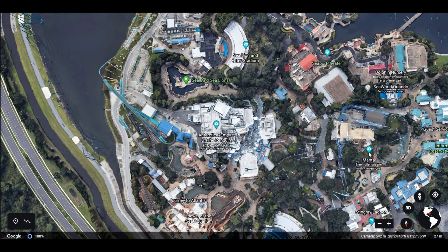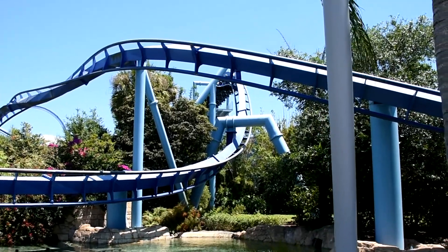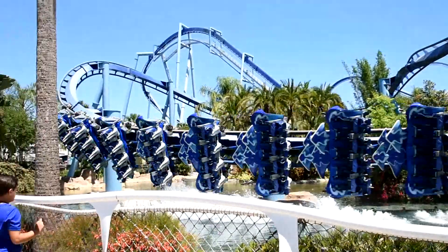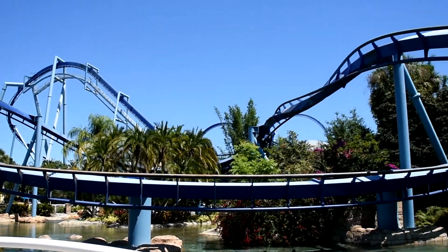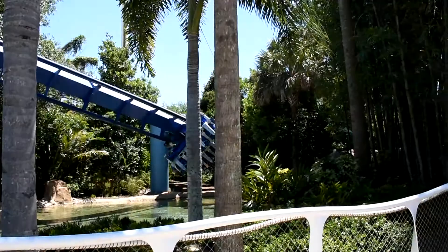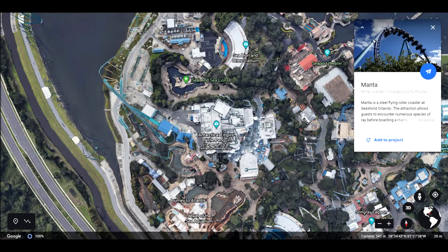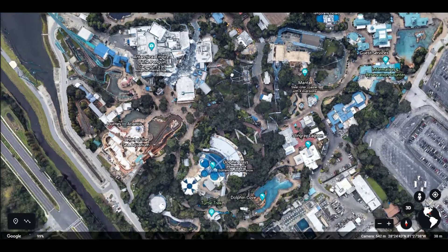Then there's Manta, which happens to be my favorite roller coaster. It's one where you're sitting upright and then it swoops you back, so you're laying on your stomach on the ride — which is a little unnerving, honestly. But the safety harnesses are great; they buckle you in really well. It is such a smooth ride — some coasters jostle you around and really jerk you about, but Manta just feels like you're soaring through the air. I really enjoy that one.